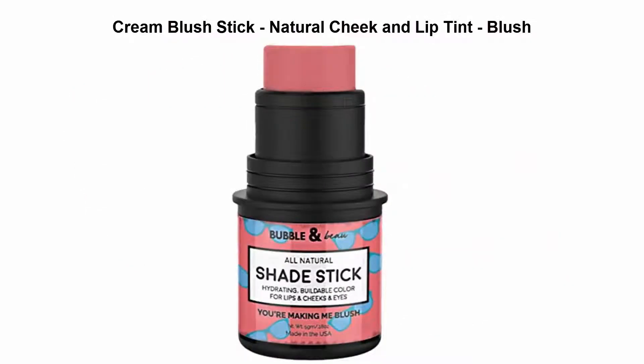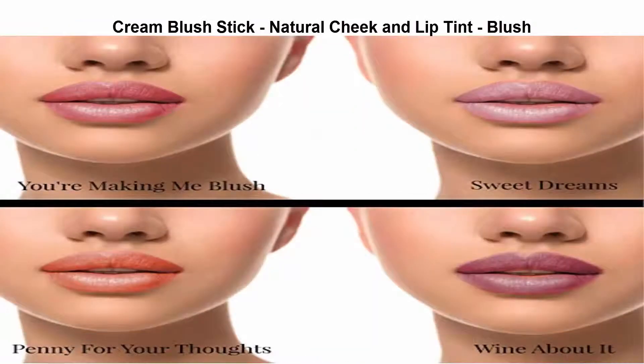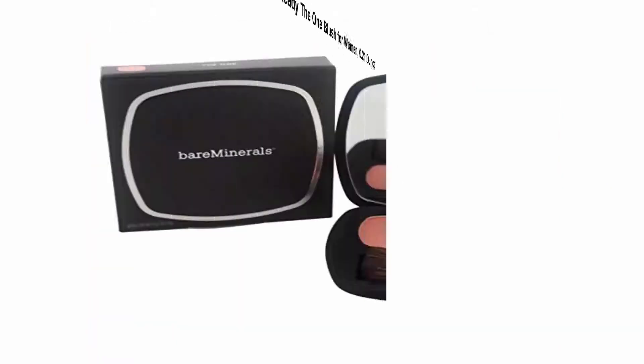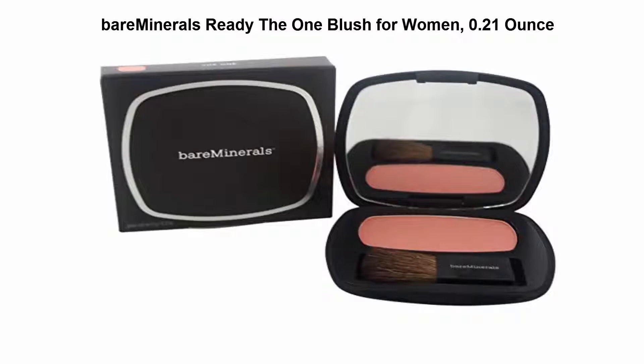Top 3: Cream Blush Stick - Natural Cheek and Lip Tint. Easy to apply on your cheeks and lips. The cream blush texture glides on skin smoothly and is not cakey. Top 4: bareMinerals Ready The One Blush for Women, 0.21 ounce.